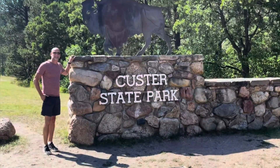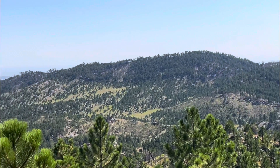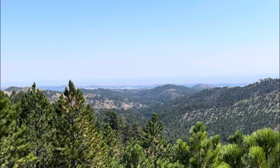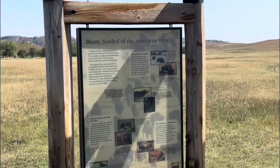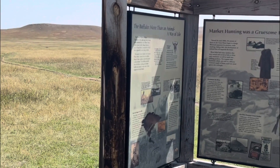If you're in South Dakota, you have to visit Custer State Park. It is the oldest and largest state park in South Dakota, and it covers about 71,000 acres in the Black Hills. They have three wonderful scenic drives, and we took the Wildlife Loop Road.